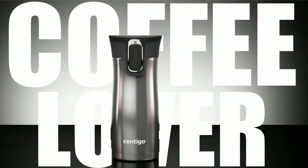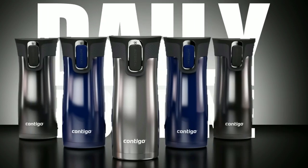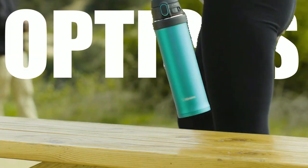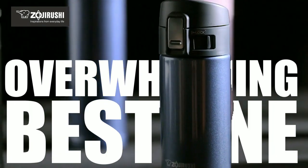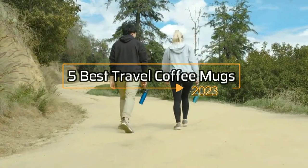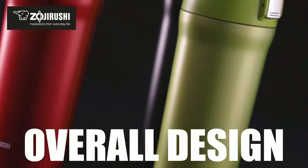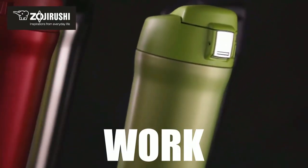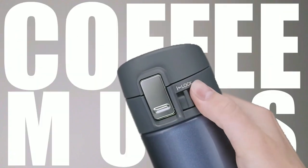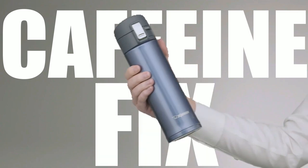If you're a coffee lover who's always on the go, finding the right travel coffee mug can make a huge difference in your daily routine. With so many options out there, it can be overwhelming to choose the best one. That's why we've put together a list of the 5 best travel coffee mugs in 2023 based on their durability, insulation, ease of use, and overall design. Whether you're commuting to work or embarking on an adventure, these coffee mugs will keep your beverage hot or cold for hours and help you enjoy your caffeine fix wherever you go.